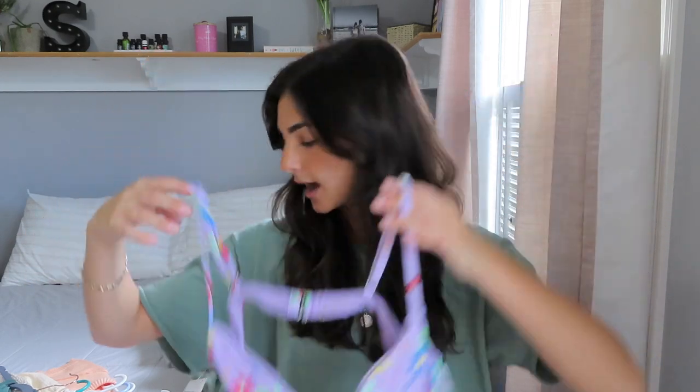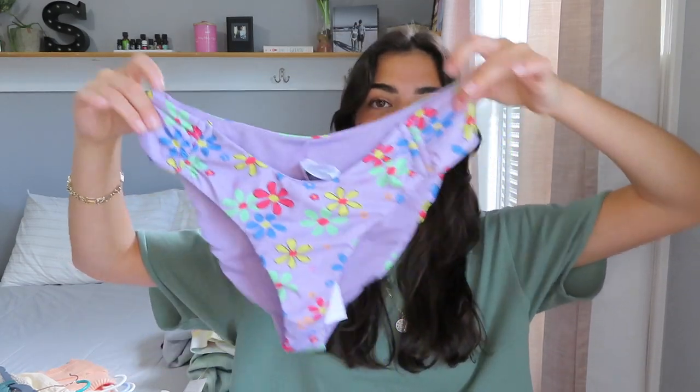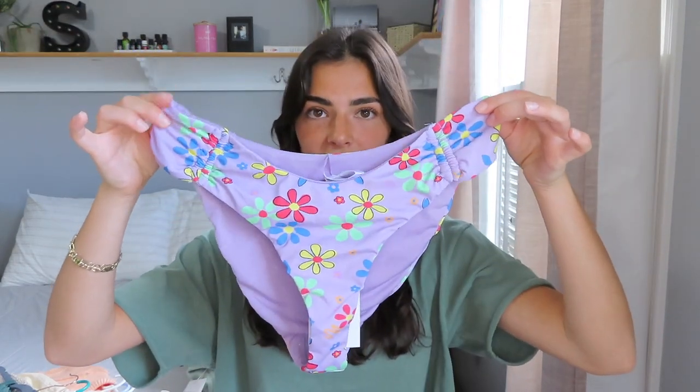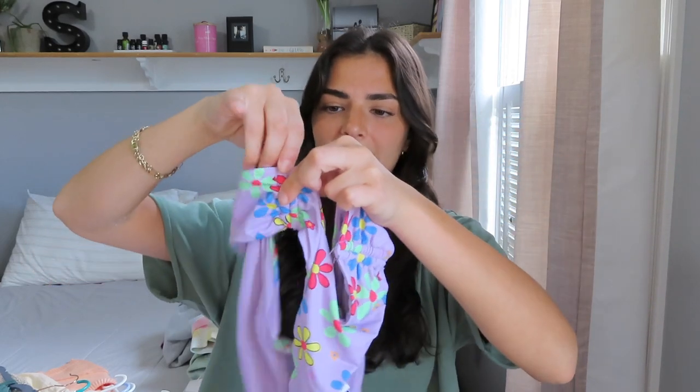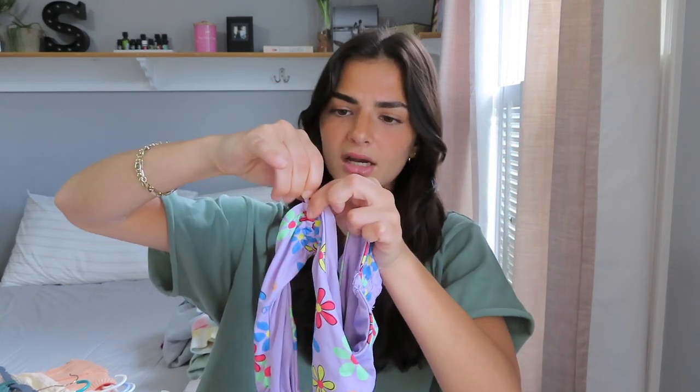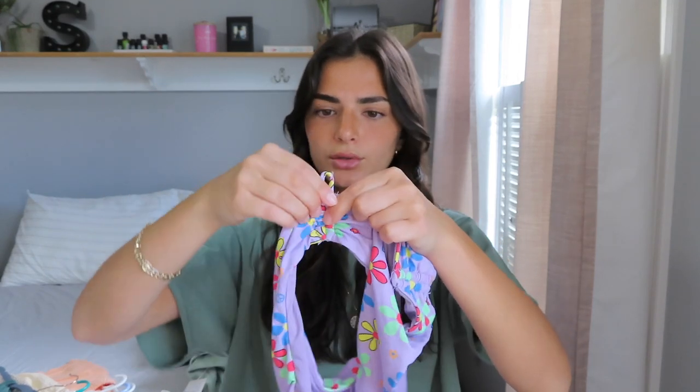Their swimsuits are just so buttery and comfortable, and you feel so confident in them, so if you haven't ordered from Dipping Daisies before, I definitely highly recommend it. These are the bottoms — they have bottoms and tops in the same patterns but different styles, so you can order the same pattern in a different style. The bottoms go higher up on the hip, which I've never tried before, but I really like the way this looks. There are two little cinches on the side that you can adjust by pulling a little string.